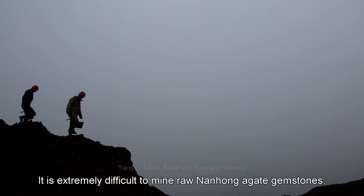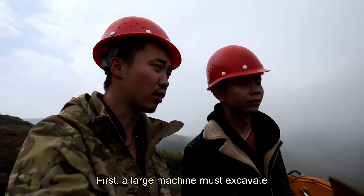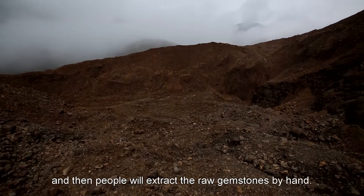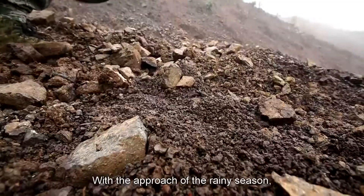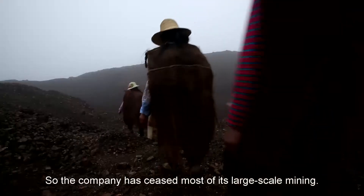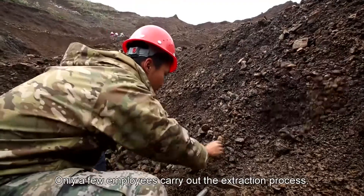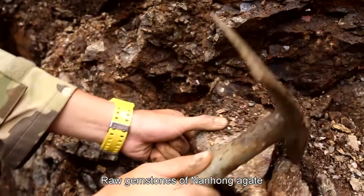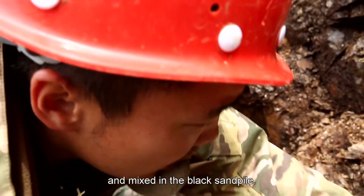It is extremely difficult to mine raw nanhong agate gemstones. First, a large machine must excavate the area around the deposit, and then people extract the raw gemstones by hand. With the approach of the rainy season, safety hazards increase, so the company has ceased most of its large-scale mining. Only a few employees carry out the extraction process. Raw gemstones of nanhong agate are usually attached to the mother rock and mixed in the black sand pile.